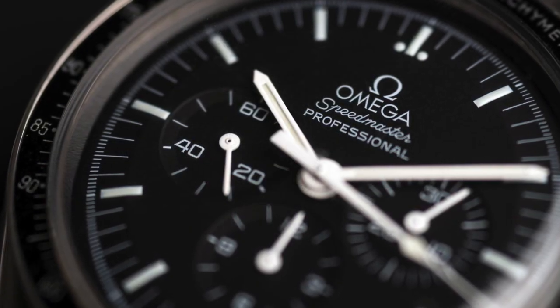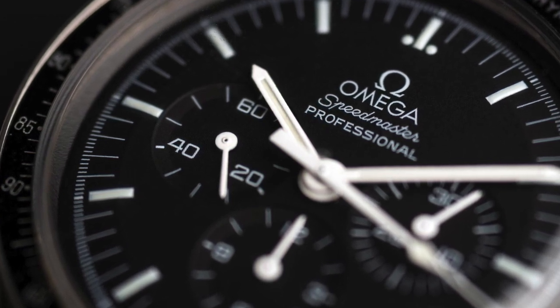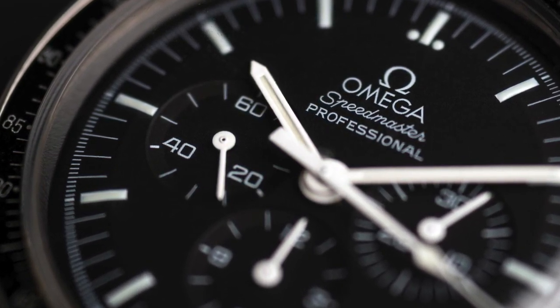And as always, if you would like your thoughts or topics about watches discussed by a designer, comment them below and I'll write them up.